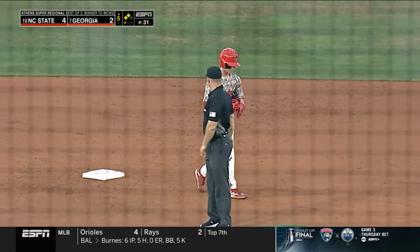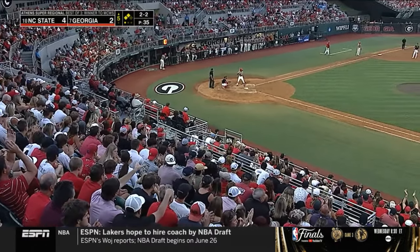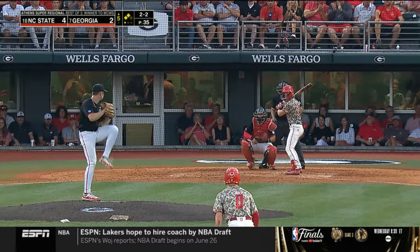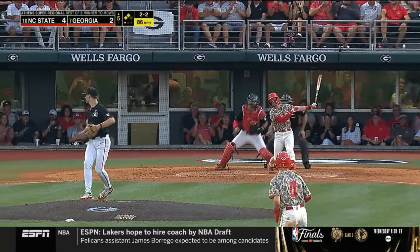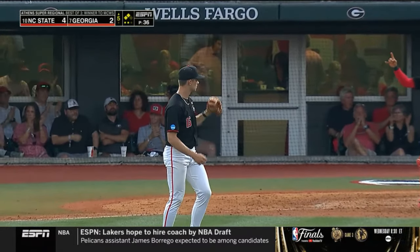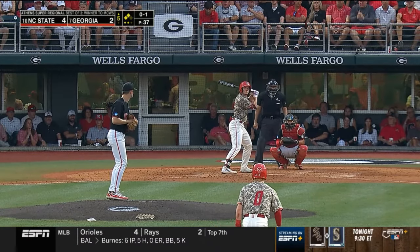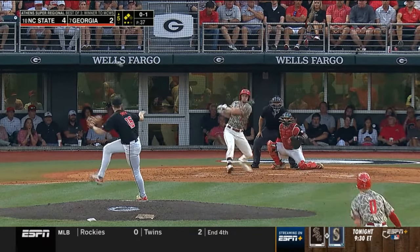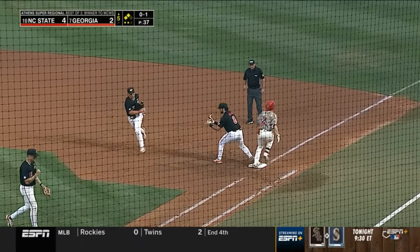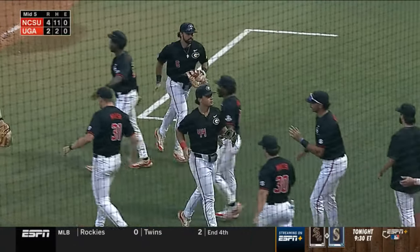Backed house at Foley Field with two on and one out. Here's the 2-2 to Hebner — got him again, same pitch. Third strikeout for Smith. You talk about a strike — curveball, two different speeds, two different shapes. But if it ain't broke, don't fix it. Grounded to the right side — charging, just gets it over there in time. NC State strands a pair.